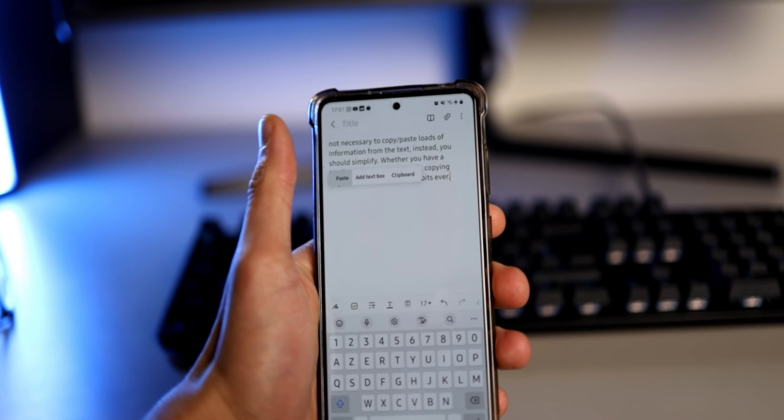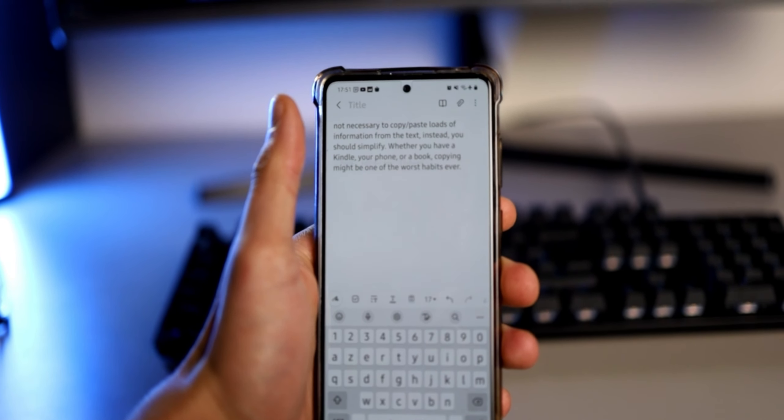From how to simplify it to how to remember them for life. One of the key ideas of good note-taking is that it is not necessary to copy and paste lots of information from the text. Instead, you should simplify. Whether you have a Kindle, your phone, or a book, copying might be one of the worst habits ever. I was doing it myself, but over time it became overwhelming.